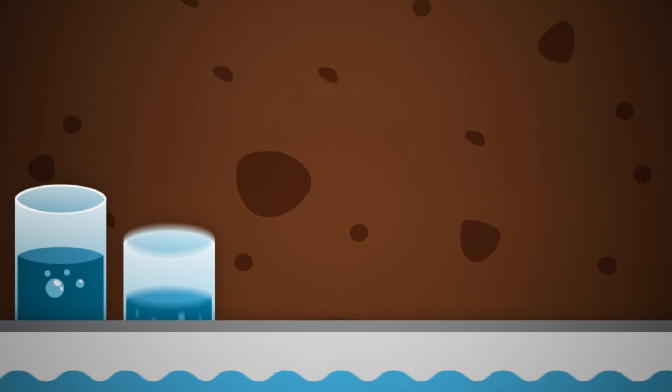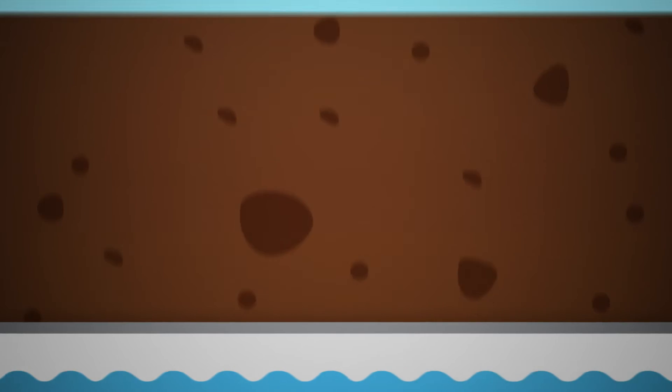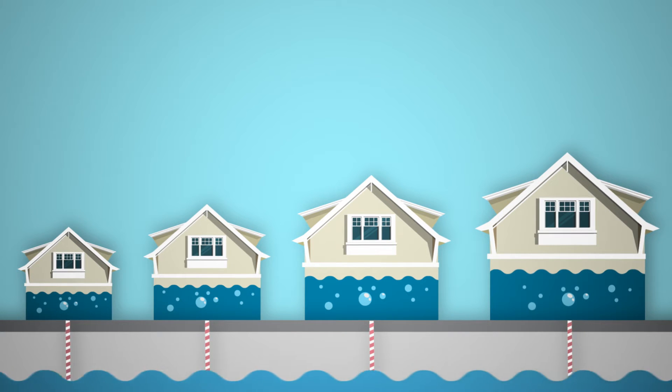But over the decades, the Metroplex has grown, and with it, the demand for more water. As the number of households and businesses grows, the number of people drinking from those lines has grown too. At some point, those two lines won't be enough.